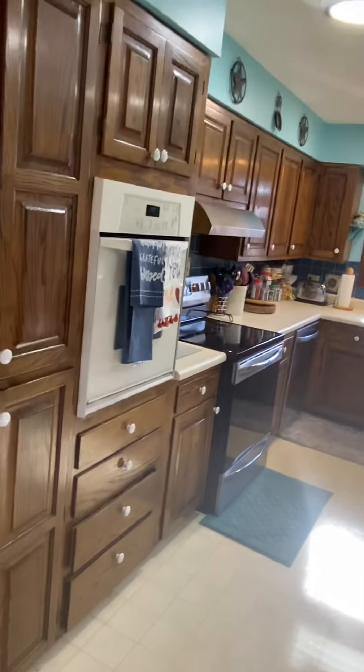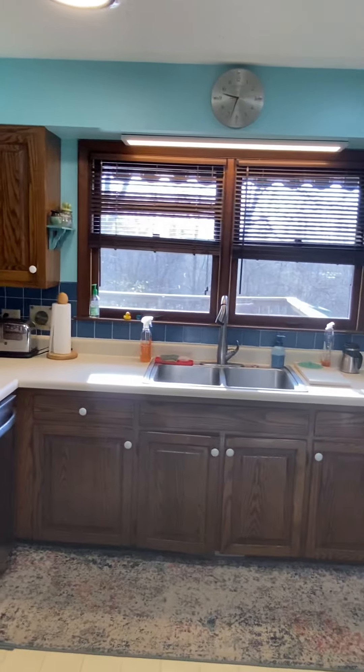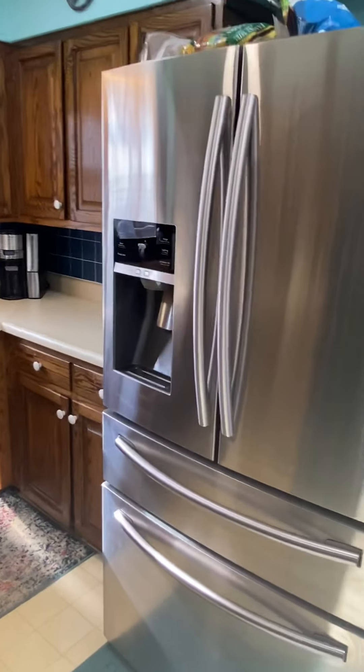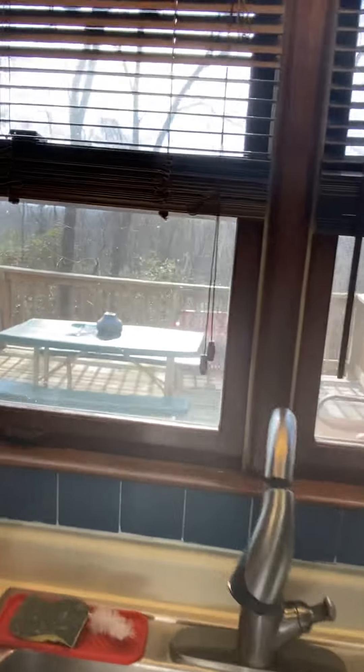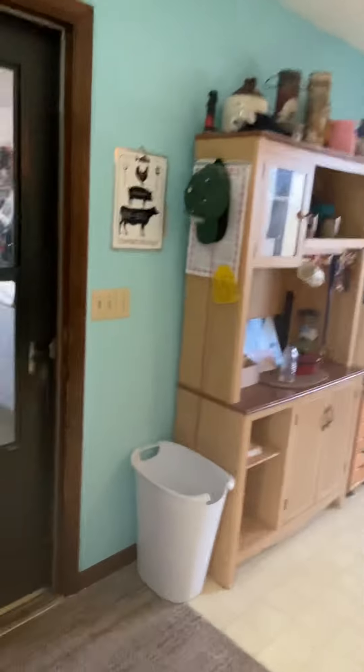The kitchen itself has laminate on the floor and is a nice big open space. It looks out over the backyard and the back deck from the back window. Here's your refrigerator — it's a nice big fridge — and it overlooks the back deck.